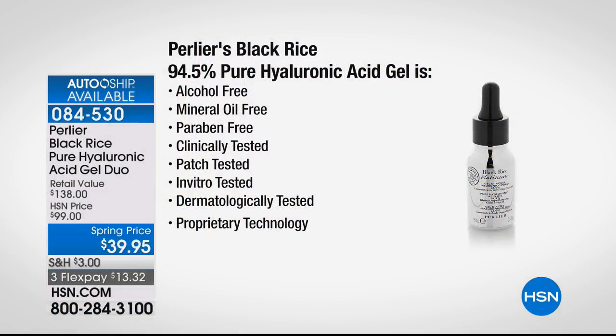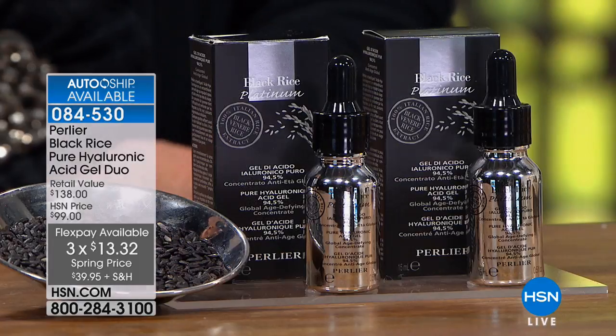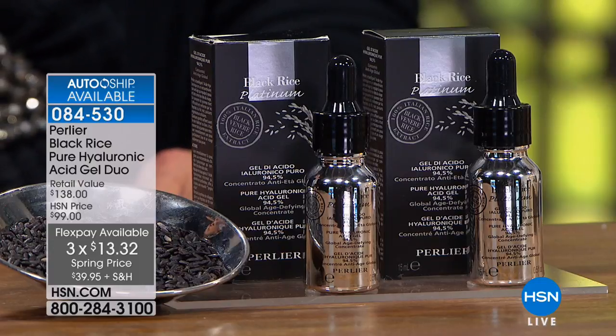This is 94.5% hyaluronic acid gel. Hyaluronic is made in our skin every single day, but depletes as we get older — past 25, it starts to deplete. Here's what's not in it: alcohol-free, mineral oil-free, paraben-free, clinically tested, patch tested for sensitivity, in vitro tested for sensitivity around the eyes, dermatologically tested proprietary technology — and that goes for all black rice products.